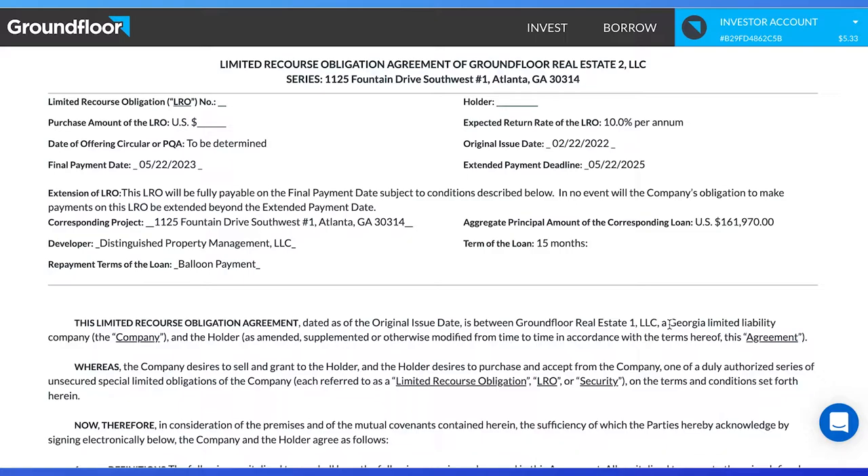To see any possible extensions, go to the LRO agreement and look at the extended payment deadline. The final payment is due May 23, 2023, but there is an option to extend this deadline to May 22, 2025. So you could wait another two years to receive your money with interest. It says in no event will the company's obligation to make payments on this LRO be extended beyond the extended payment date. This means after May 22, 2025, investors either get their money back or it could potentially default.